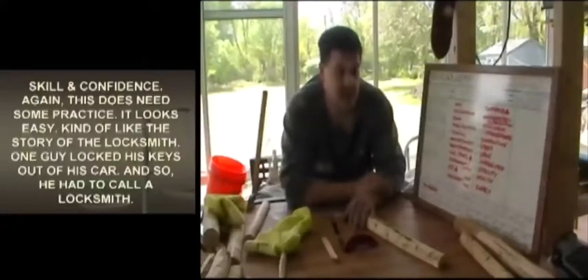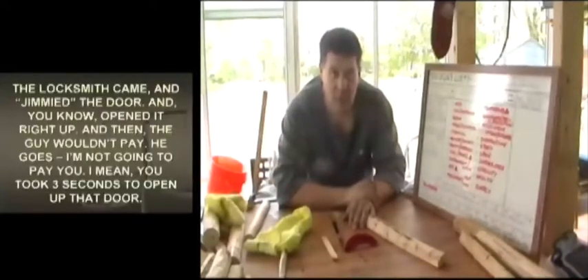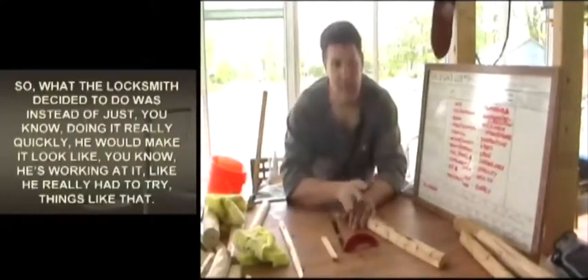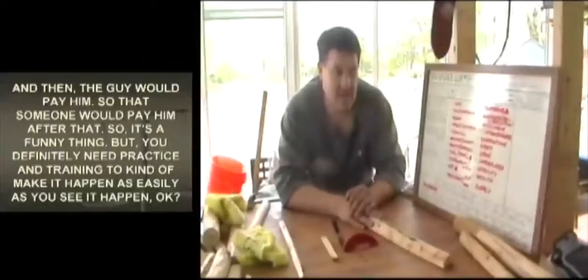Skill and confidence — this does need some practice. It looks easy, kind of like the story of the locksmith: a guy locked his keys out of his car, called a locksmith who jimmied the door open in three seconds, and then the guy wouldn't pay because it took so little time. So the locksmith started making it look like he was really working at it. The lesson: it's a funny thing, but you definitely need practice and training to make it happen as easily as it looks.